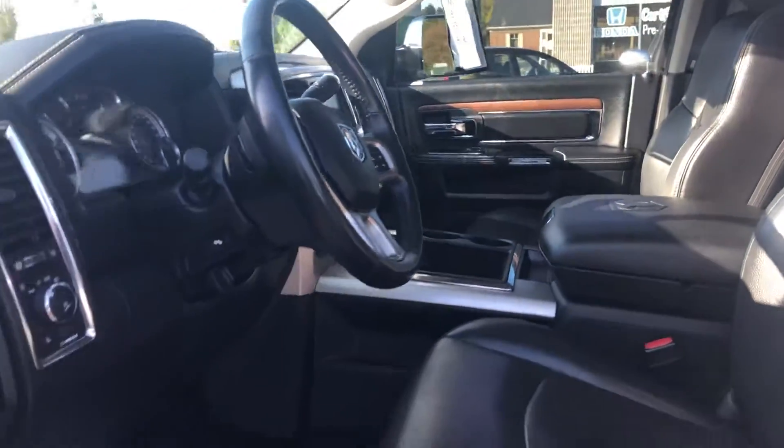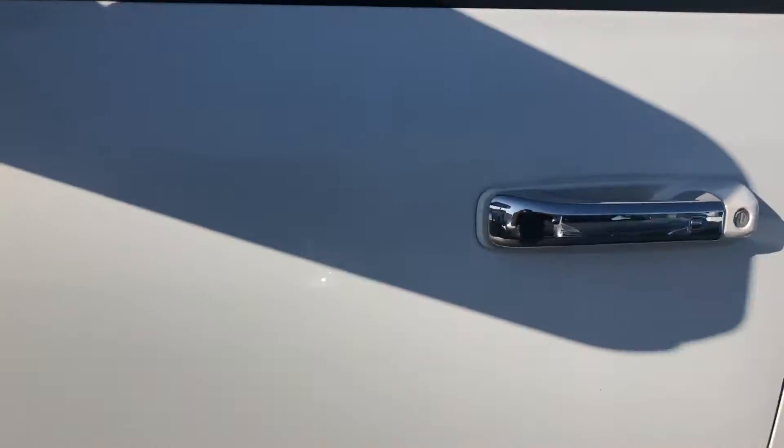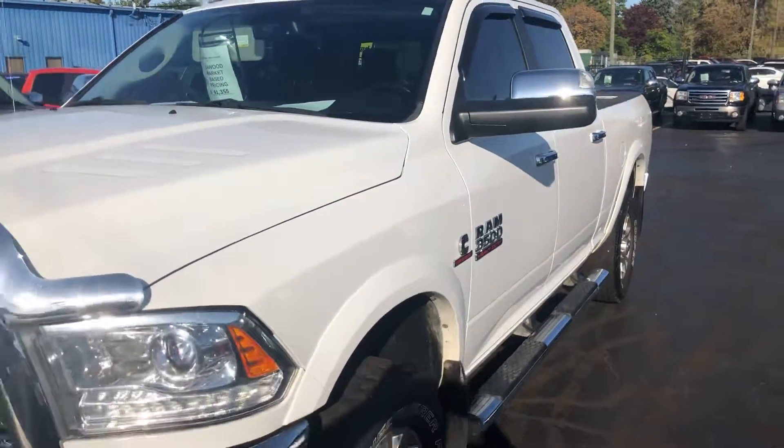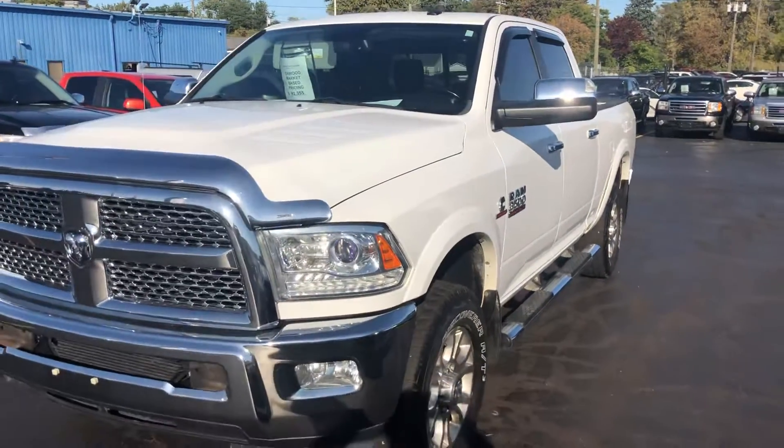This one's fully loaded, guys — 2015 Ram 1 ton, 6.7 liter turbo diesel Cummins engine. Come on in today and see us. Thank you.